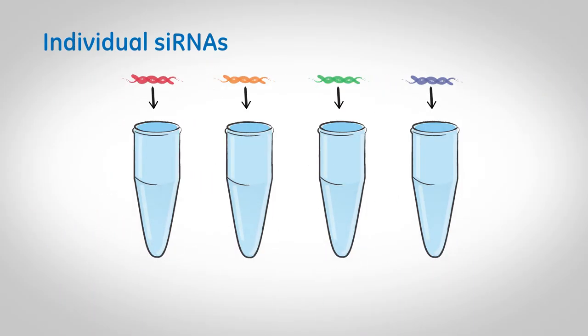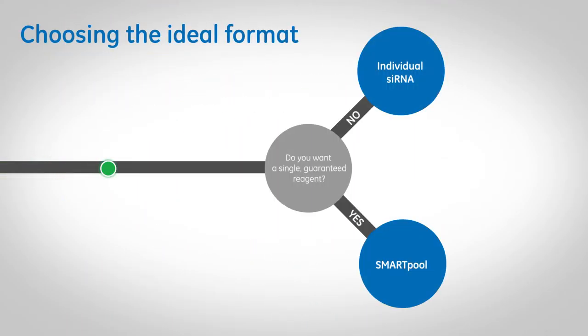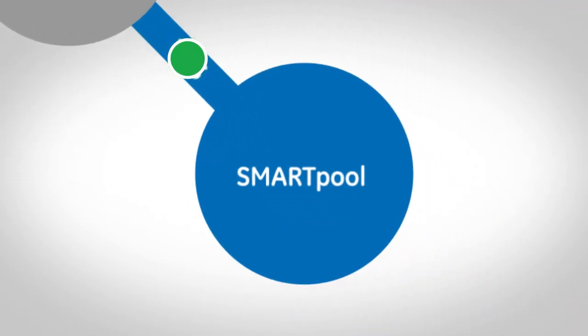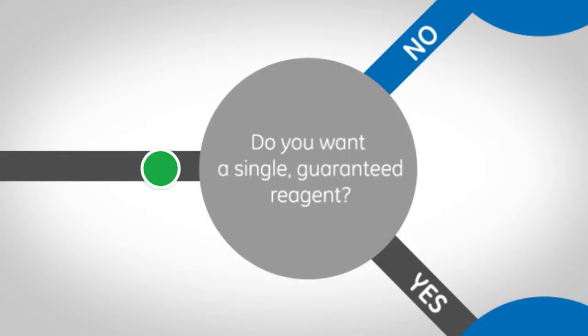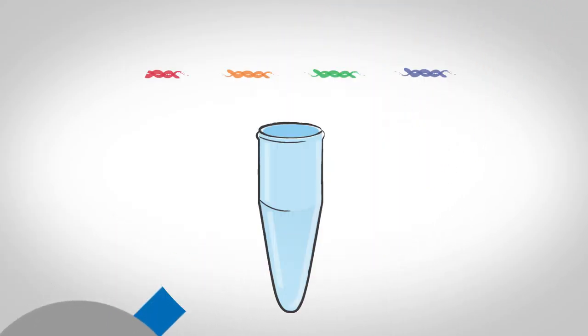Okay, you've chosen the ideal Dharmacon siRNA product. One task remains, and that's to choose a product format. All Dharmacon siRNAs are offered in two formats: as either individual siRNAs — up to four per gene — or a smart pool reagent. Do you want a single, guaranteed reagent? If so, choose the smart pool format, a mixture of four siRNAs provided as a single reagent. This has the advantages of both potency and specificity, plus the convenience of one tube.